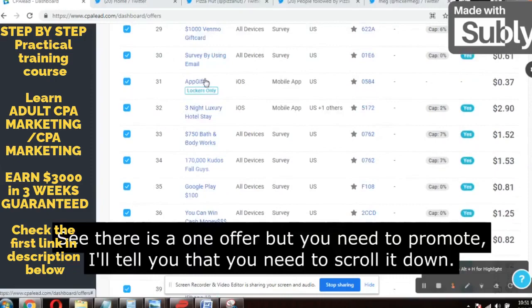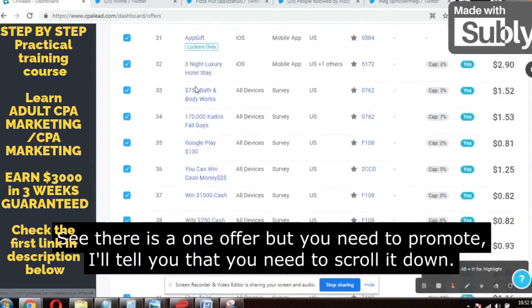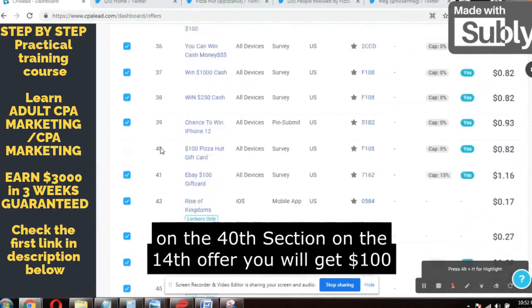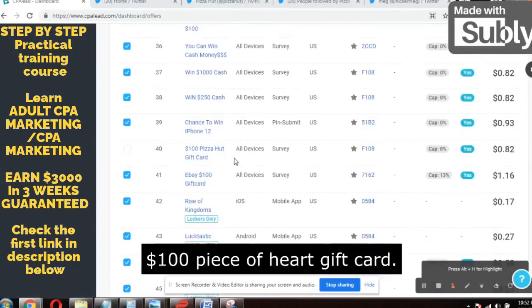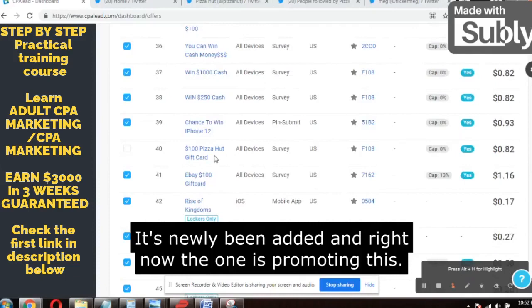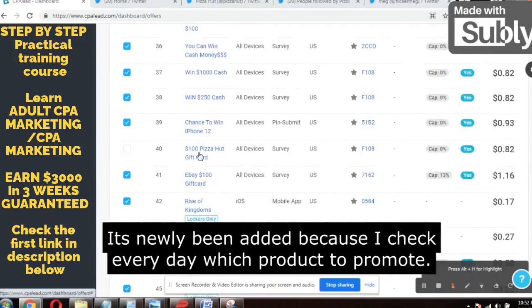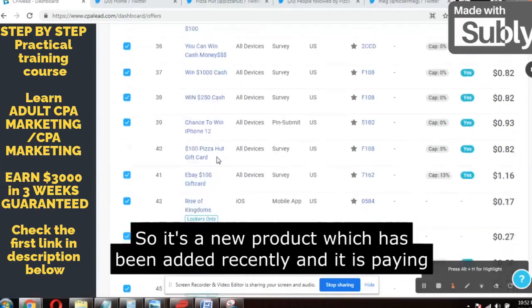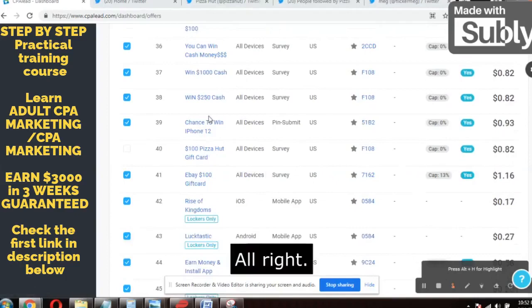Here is the interface of CPAlead.com. There is one offer which you need to promote. When you get to this page after logging into CPA Lead, just scroll down to the 40th offer section and you will get the $100 Pizza Hut gift card offer. It's newly been added — right now no one is promoting this. I check every day which products are getting added on the CPA Lead platform. This new product is paying $0.82 per lead.